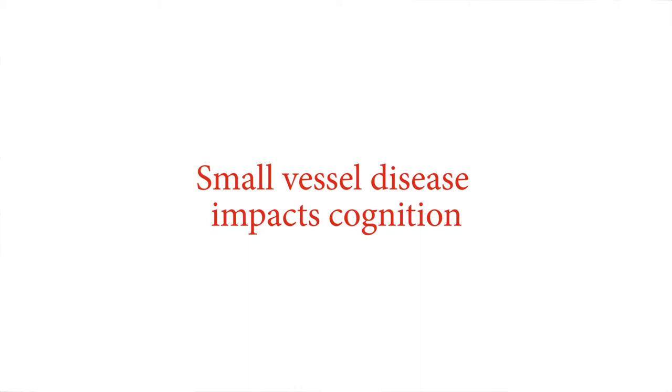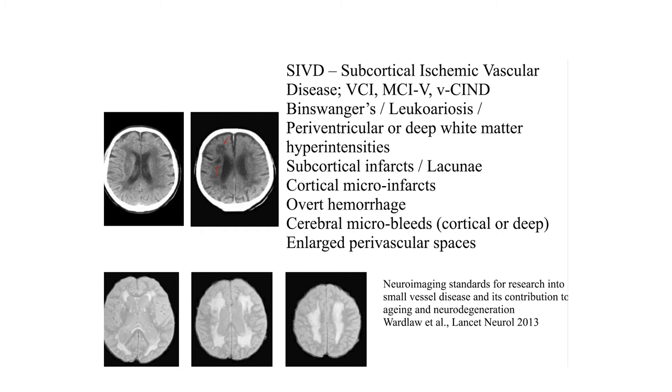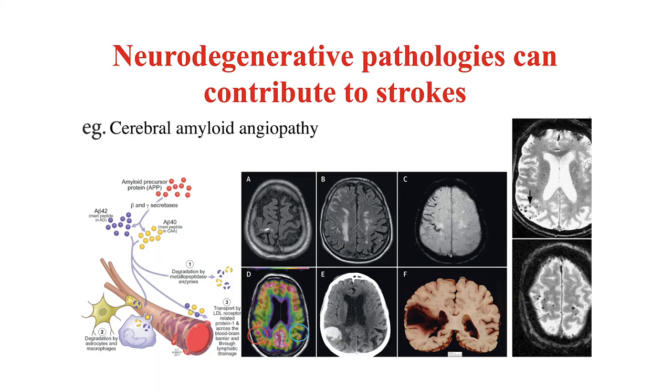Small vessel disease is another route through which vascular effects can impact cognition. There's also a term called SIVD — subcortical ischemic vascular disease. The small vessels can become thick, they can become closed off through lipohyalinosis, they can get tortuous and twisted, which increases resistance and makes it harder for blood to get through. You can also get changes to the perivascular area so that amyloid, tau, and other pathologies aren't drained or cleared as well from the brain, and you can get changes in the blood-brain barrier.